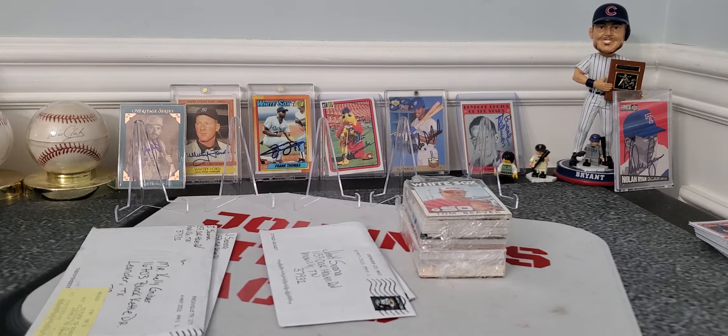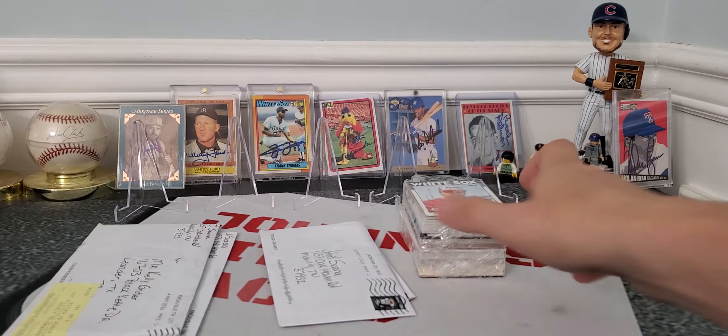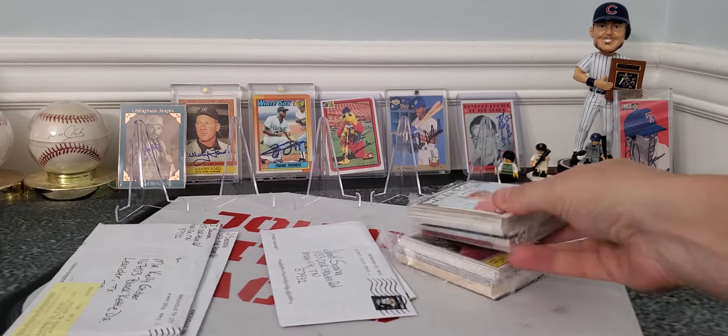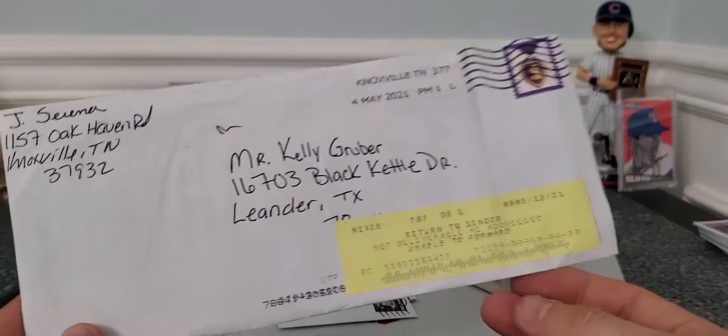What is up everybody, welcome back to a video! Johnny coming at you with some TTM reveals — we got two in the mail, two RTSs, and I figured I'd rip a couple of these 25-cent packs for some TTM fuel. Maybe we'll find some goodies in there. Let's get the bad news out of the way first.